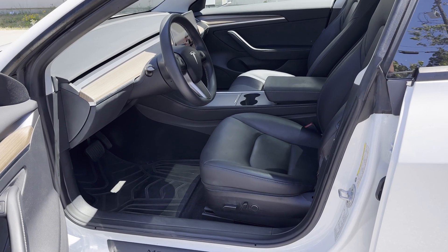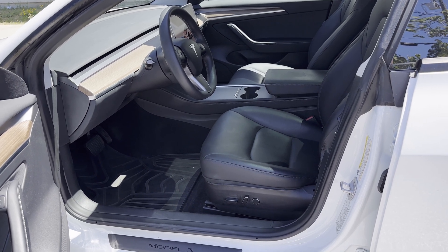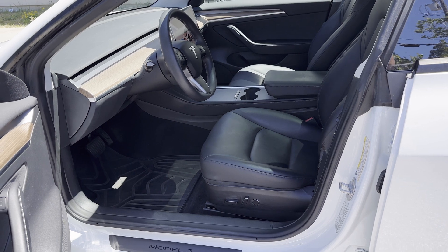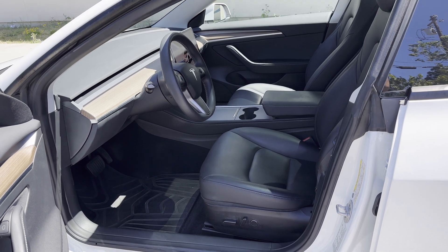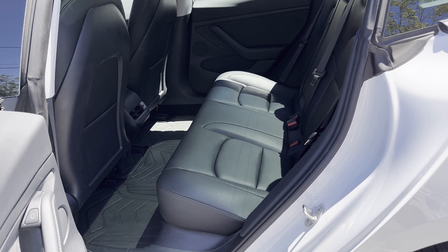So much has changed in the Model 3 since it began production that one could expect every part to be new — new lights, new cameras, the double-paned glass. Its LFP battery has no cobalt, and for those sensitive about sustainability, that's a good takeaway.